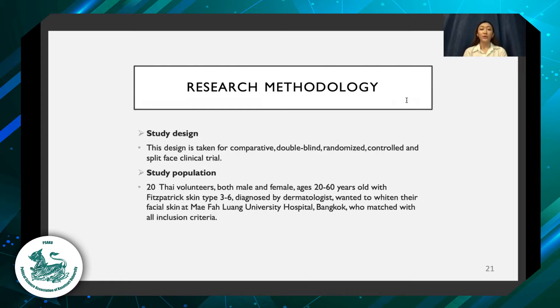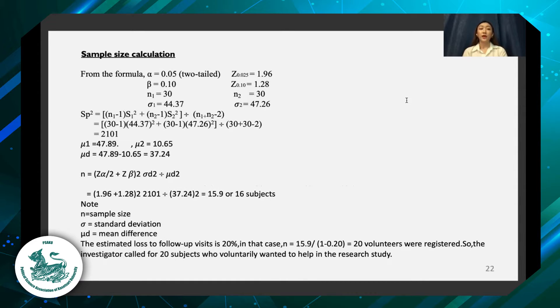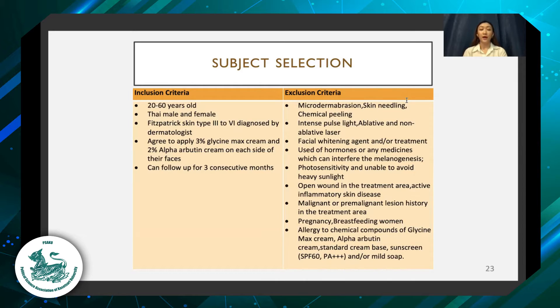The study design is a comparative double-blind randomized controlled split-face clinical trial. In the study population, there are 20 Thai volunteers of both genders, each between 20 to 60 years old with Fitzpatrick skin type 3 to 6, diagnosed by dermatologists who wanted to whiten their facial skin at Mephalo University Hospital, Bangkok, and who matched all inclusion criteria. The inclusion criteria are 20 to 60 years old, Thai male and female with Fitzpatrick skin type 3 to 6, who agree to apply 3% glycine max cream and 2% alpha-arbutin cream on each side of their face, and who can come for follow-up for 3 consecutive months.